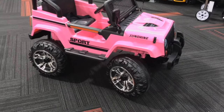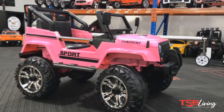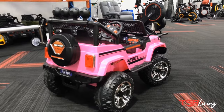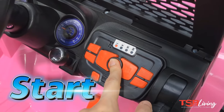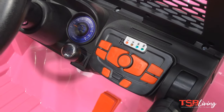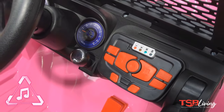Are you hunting for the perfect birthday or Christmas gift to surprise your kids? Then check out this ride-on car from TSB Living. Overall, this car measures 116 centimeters long, 68 centimeters wide, and 79.5 centimeters high. Getting this design from a Jeep, this ride-on has the looks that will impress all the kids on the block.